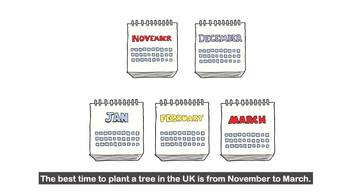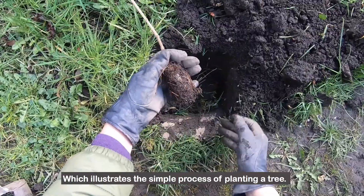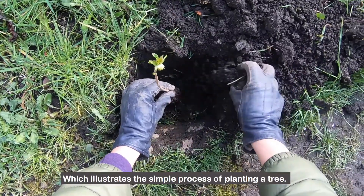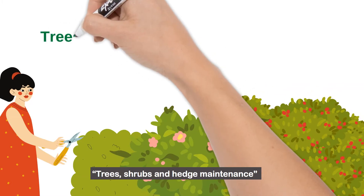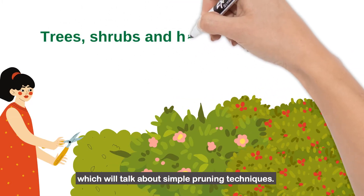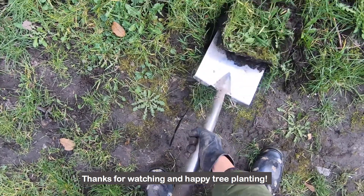The best time to plant a tree in the UK is from November to March. Please watch our Tree Planting step-by-step video guide, which illustrates the simple process of planting a tree. Also, please look out for our forthcoming video, Trees, Shrubs and Hedge Maintenance, which will talk about simple pruning techniques. Thanks for watching and happy tree planting!